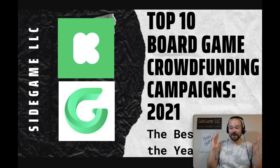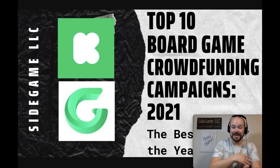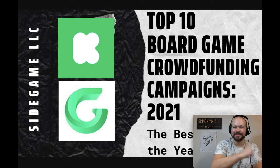And that's my list — my top 10 board game crowdfunding campaigns on Kickstarter and GameFound from 2021. What did you think of my list? Any campaigns I missed that needed to be on here? What games are you excited about and what did you back? I'd love to hear all of this in the comments below. Thank you so much for watching and being Side Game Strong.